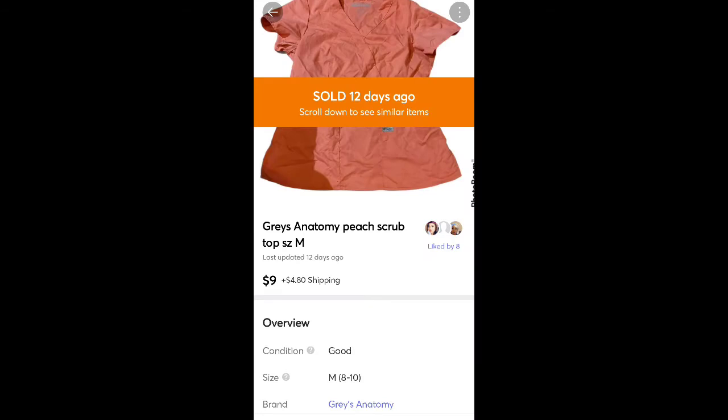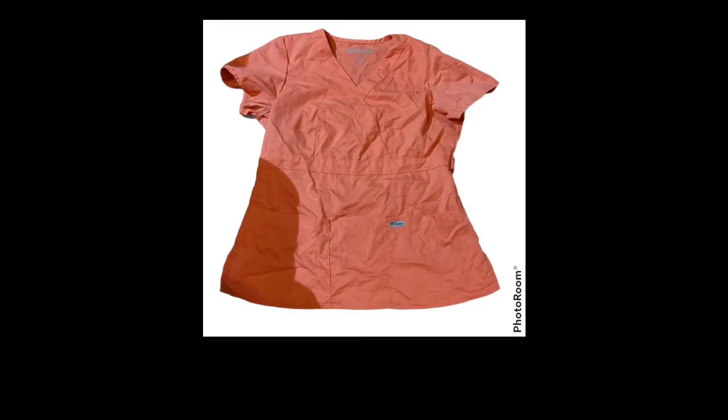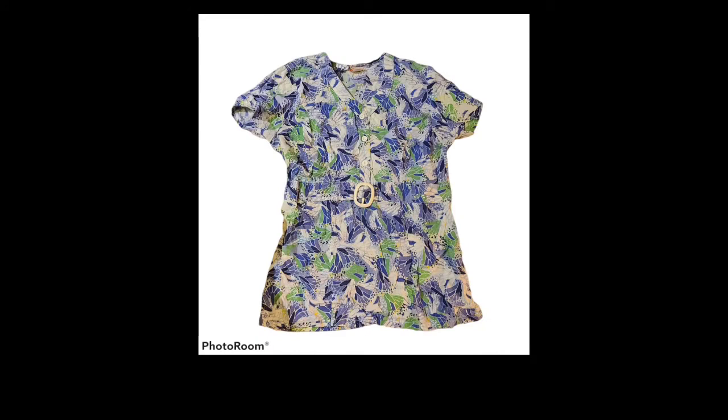These are some scrubs I used to wear — Grey's Anatomy brand — sold for $9 plus shipping. I think I got it at a thrift store or yard sale for a couple dollars at most, wore it for a while and it doesn't fit anymore. There's another one that used to be mine too — Barco brand — sold for $9 plus shipping. I think I got that one at a yard sale for $1.